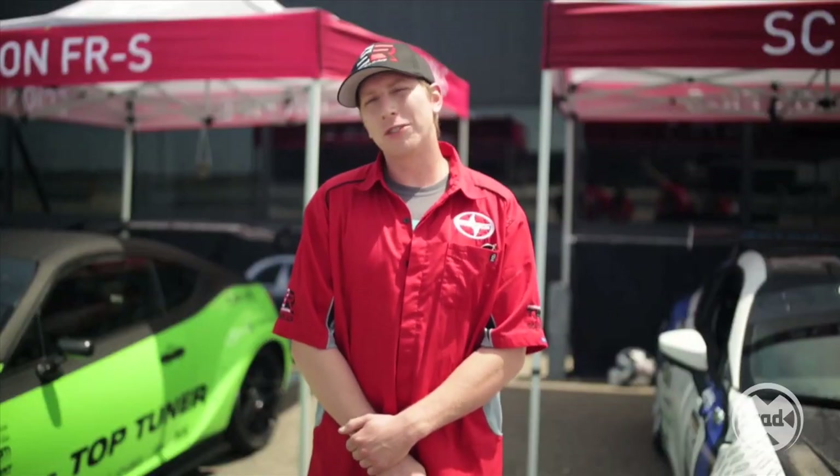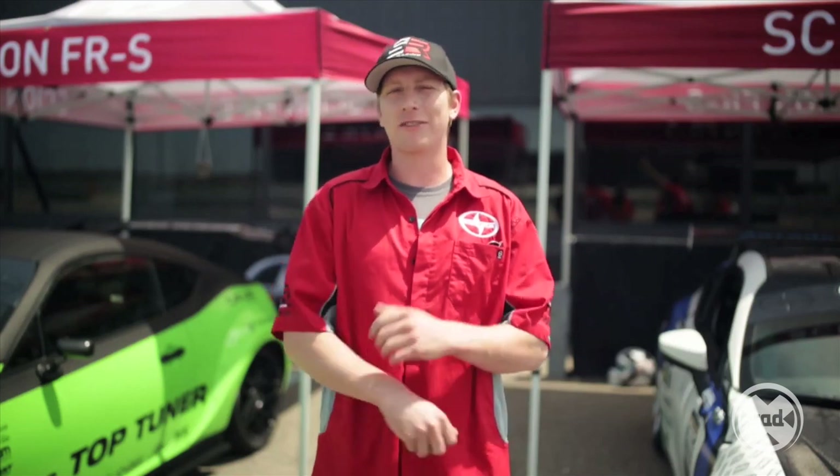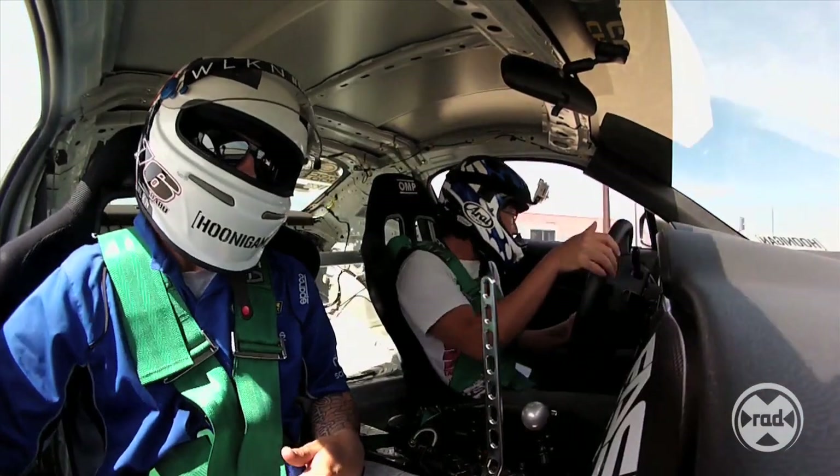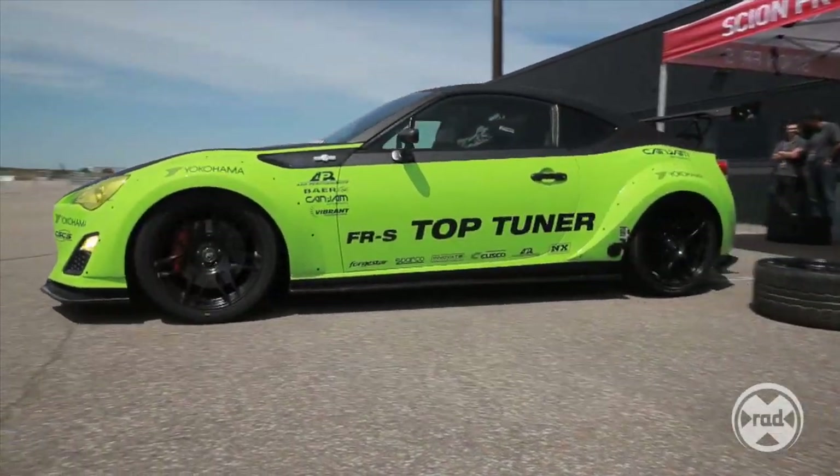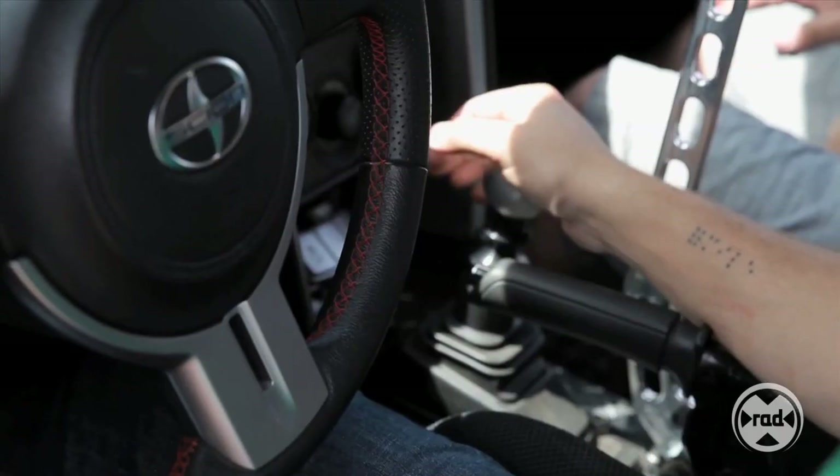To win this challenge today, the teams are going to have to hand over the keys to their Scion FRS's to some of the top automotive journalists in the country. They'll be rating the builds for overall performance and style to determine a winner. Handing the keys over to somebody we don't know — actually three people we don't know — a little scary.